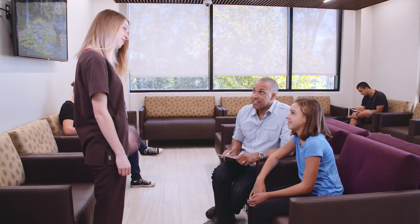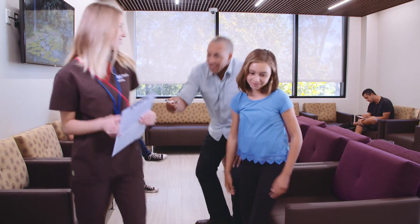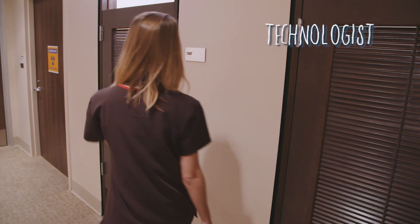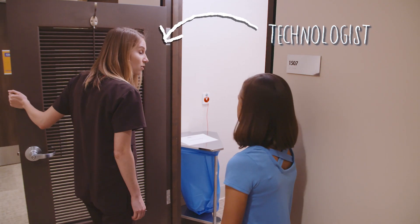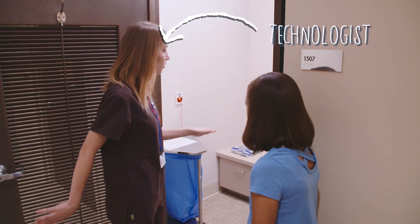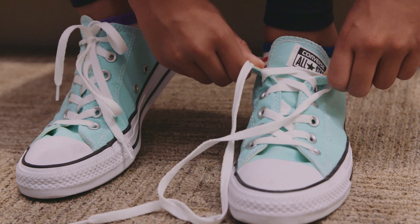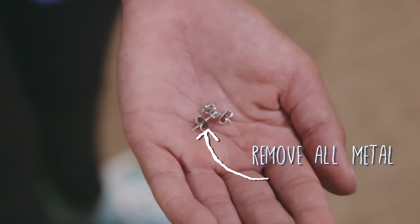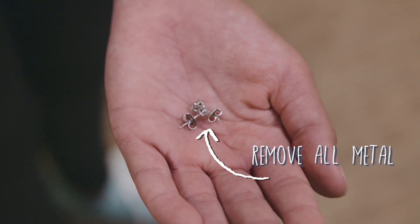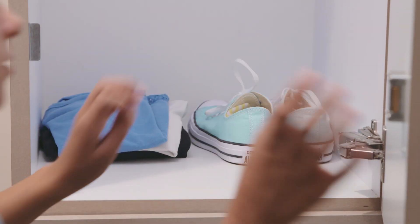When it's your turn, a technologist will bring you back for your MRI study. The technologist is the person that operates the MRI machine. They'll explain the process and show you where you can change into a gown. When you put on the gown, it is important that you remove all clothing and jewelry except your underwear. Anything metal on your body will interfere with the magnet and its ability to make the best images. There are lockers where you can store your stuff.